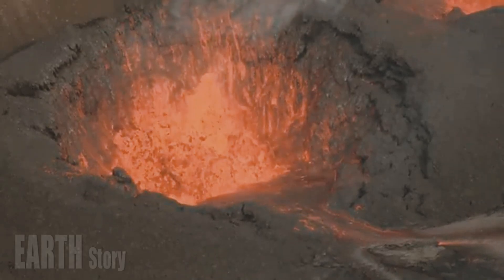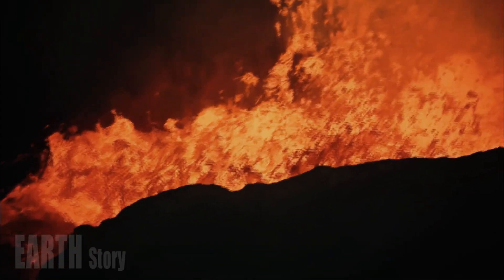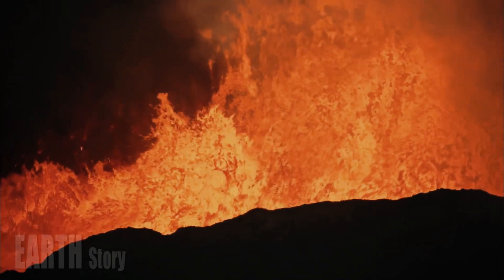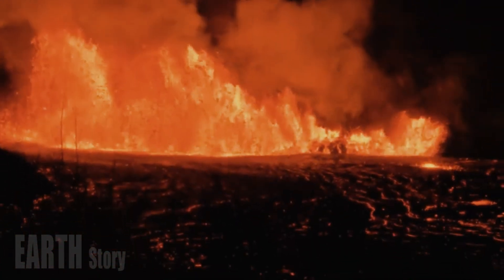Lava flows unrelated to the Episode 12 eruption continue to spread in downhill blocks on the eastern side of Halemaʻumaʻu. These flows appear to be derived from older lava stored beneath the crater floor.